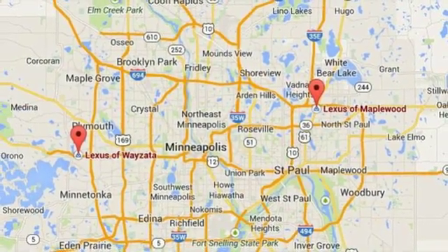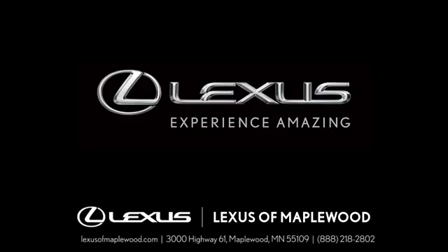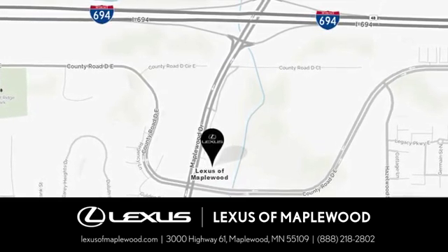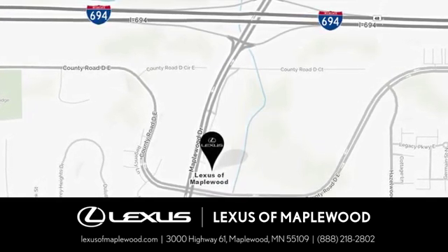Luxury awaits in every Lexus. Hurry in today and see it for yourself. Experience luxury at its highest level. Conveniently located at 3000 US Highway 61 in Maplewood, Minnesota.